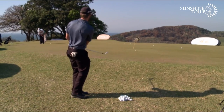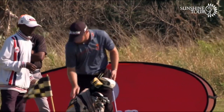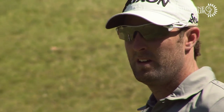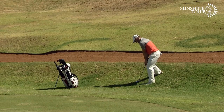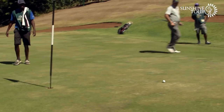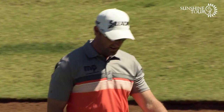Recent results include a heartening top ten finish on the Big Easy Tour at Kempton Park. I'm actually really happy with my game at the moment. I've started playing really consistently over the five years I've been on tour. There are a lot of low rounds in me — I just need to get into the tournaments, keep competing, and eventually the scores will get better and better. As a team we're quite happy where we are at the moment.